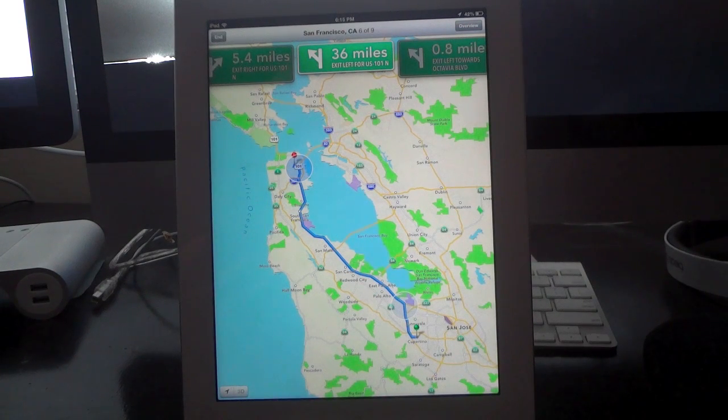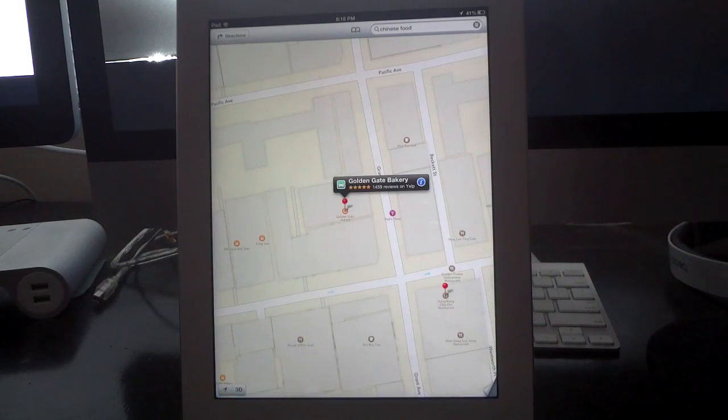Turn-by-turn directions is now also supported by Siri. Unfortunately I can't demo it right now since I'm not driving in a car, but as you're going along Siri will talk out all the directions to you — all the turns you have to make, all the roads you need to use — just like Garmin or TomTom GPS systems.